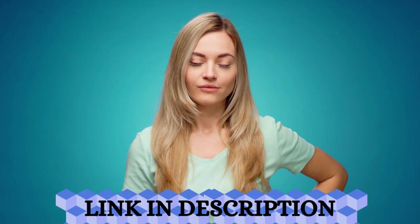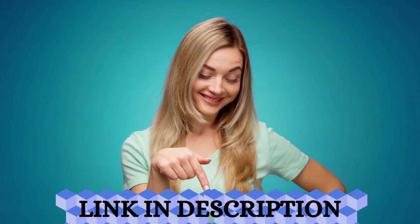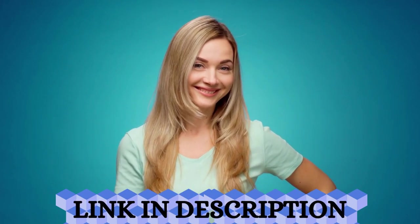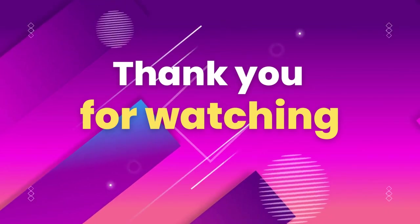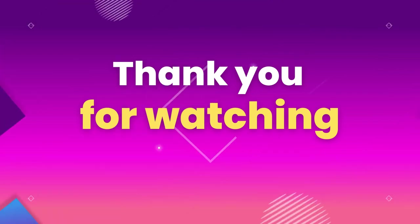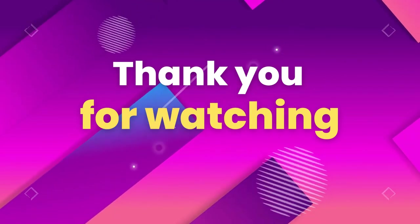Remember that the official product links are in the description below. Thanks for watching this video to the end. Don't forget to leave your likes and share this video to help the channel grow. Until next time.